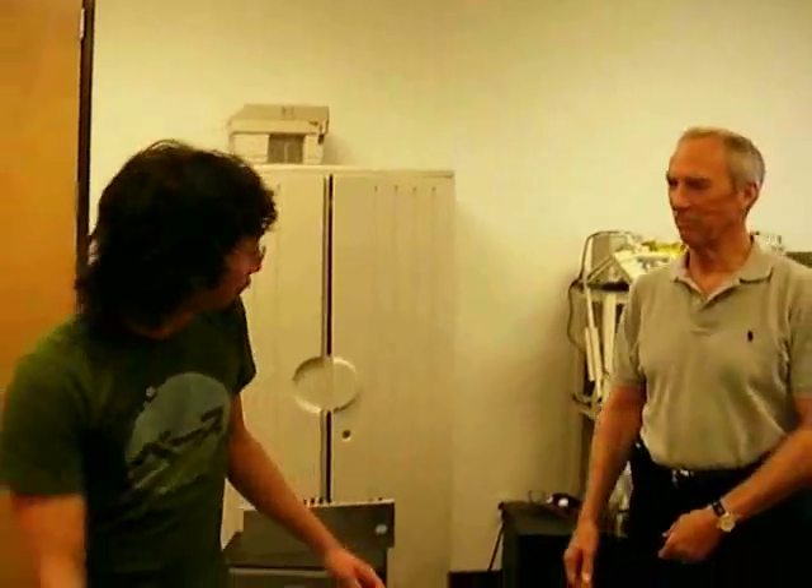Hey, how you doing? This is Norm Stockton, and I'm here at the Galleon Kruger factory in Stockton, California, ironically enough. And I'm here with Bob Galleon, who started it all. Thanks for having me in to check out your facility.